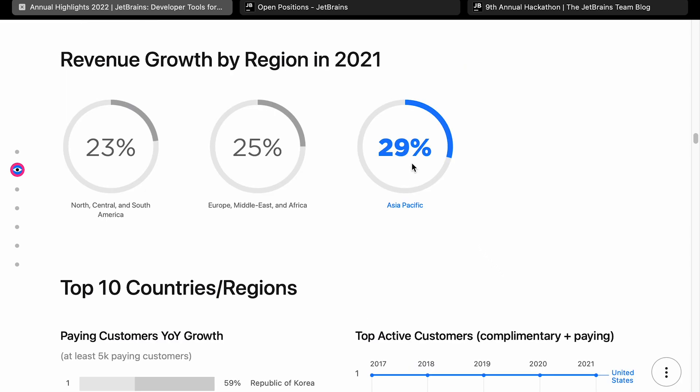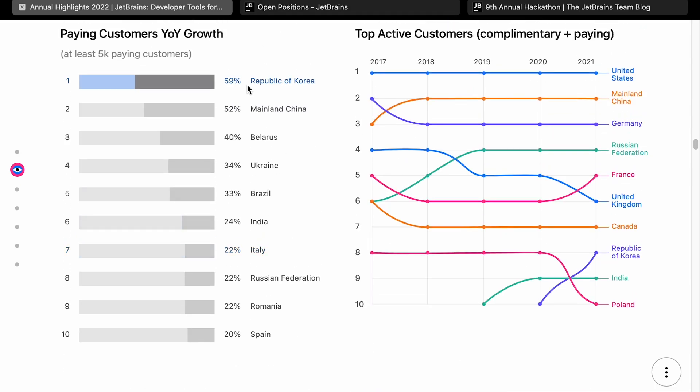Revenue growth by region is quite interesting. Asia Pacific has the highest growth rate at 29%, and Europe is growing faster than the US. Most of that growth looks like it's come from China and Republic of Korea, which is why they opened an office in Shanghai. US looks pretty flat. Mainland China has bumped to second position in terms of active customers. When they talk about customers, they include both complimentary and paying — I imagine a large chunk of those are actually community edition users.